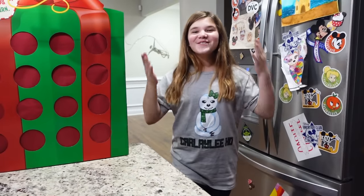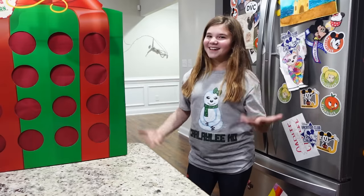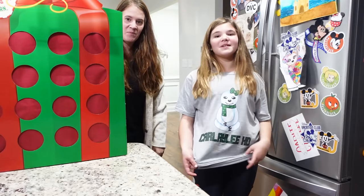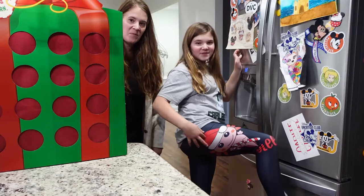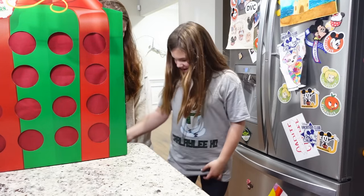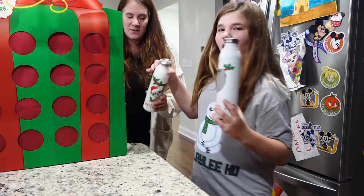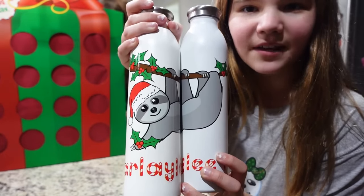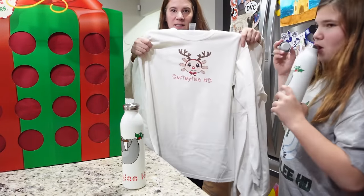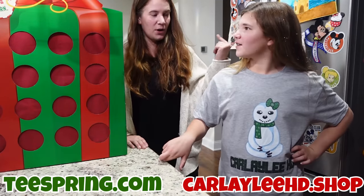Before we start this video we have new Christmas merch. It is awesome. My aunt Josie helped design this because she likes designing, and they're really cute. We have a sloth fan that says Carlyly HD, and you can also get pants with an axolotl on them with a holly candy cane and Christmas sign that says Carlyly HD. You can also get that design in a t-shirt and a water bottle. We also have this adorable sloth water bottle and the axolotl reindeer design, which is super cute. You can find this on Teespring or Carlyly HD.